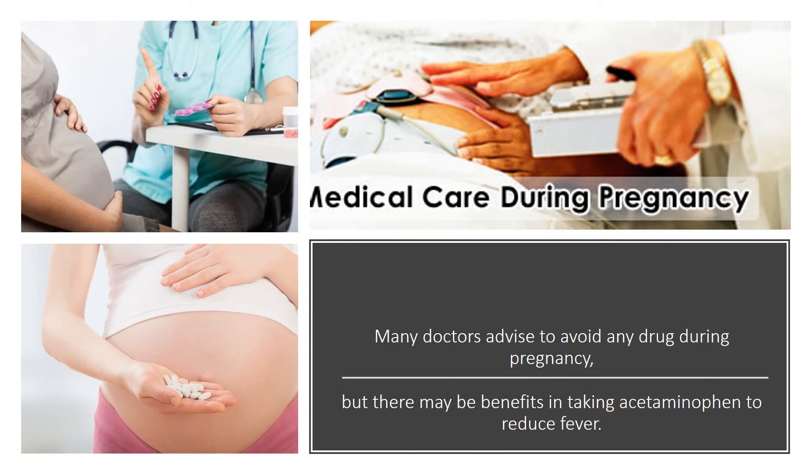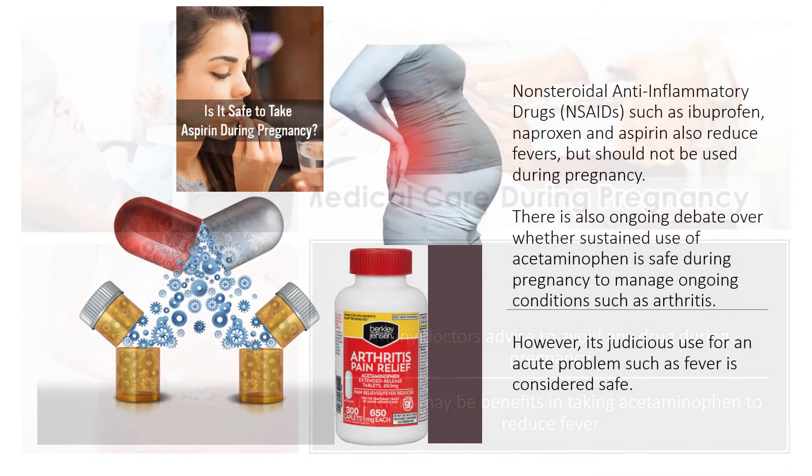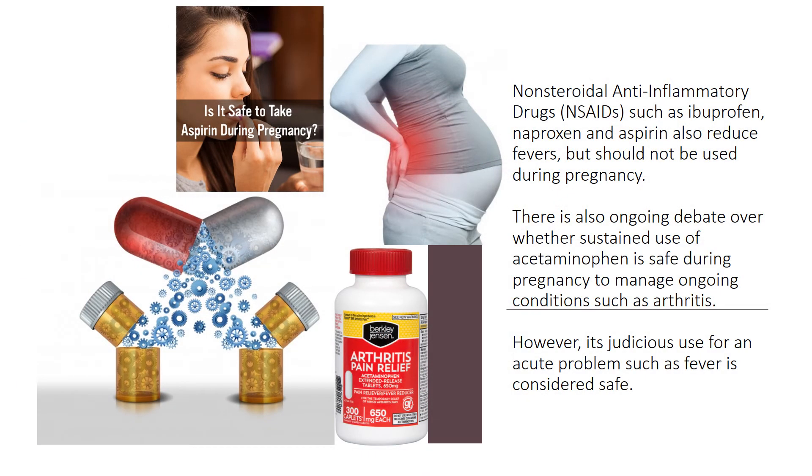Many doctors advise to avoid any drug during pregnancy, but there may be benefits in taking acetaminophen to reduce fever. Nonsteroidal anti-inflammatory drugs such as ibuprofen, naproxen, and aspirin also reduce fevers but should not be used during pregnancy. There is also ongoing debate over whether sustained use of acetaminophen is safe during pregnancy to manage ongoing conditions such as arthritis. However, its judicious use for an acute problem such as fever is considered safe.